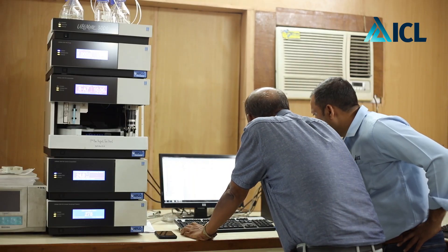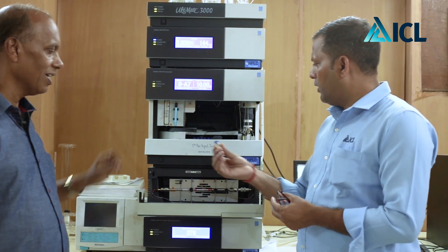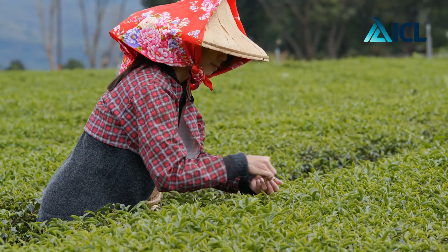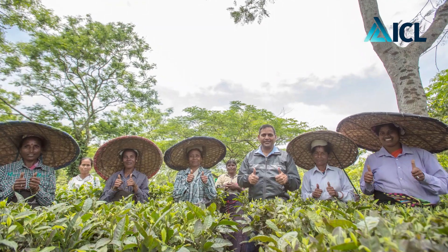ICL's agronomy team has been working for many years, taking strides in enhancing the life of tea farmers and workers too.